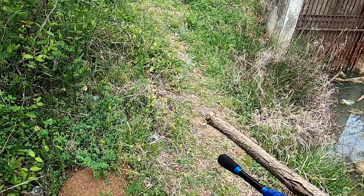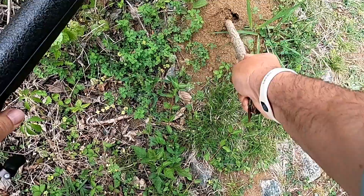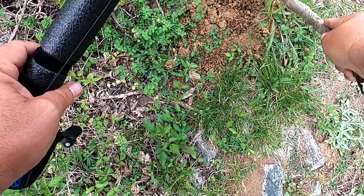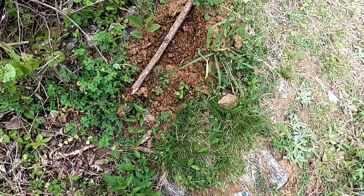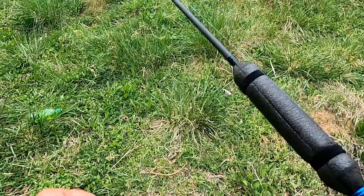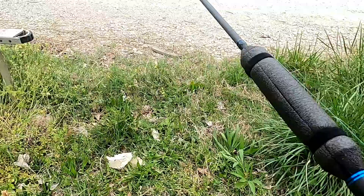I'm getting ready to show you something that you don't want to step on. Look at that — millions of them. And them things will bite the crap out of you. Look at all of them. If you get four or five of them things on you, it hurts.